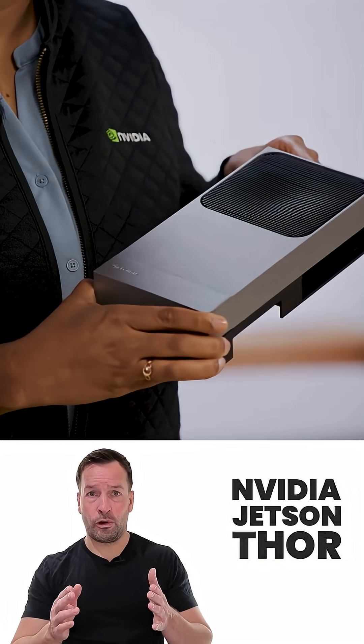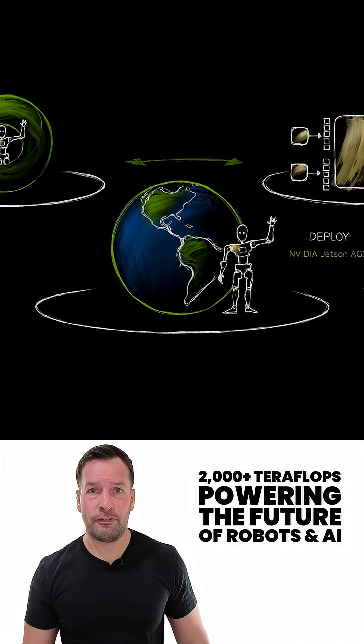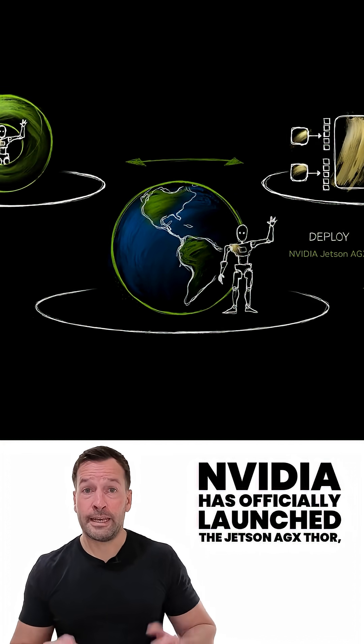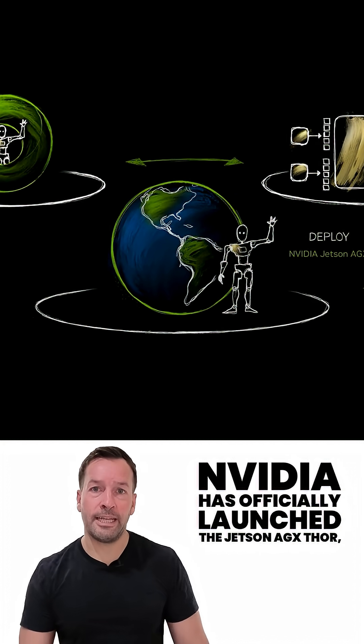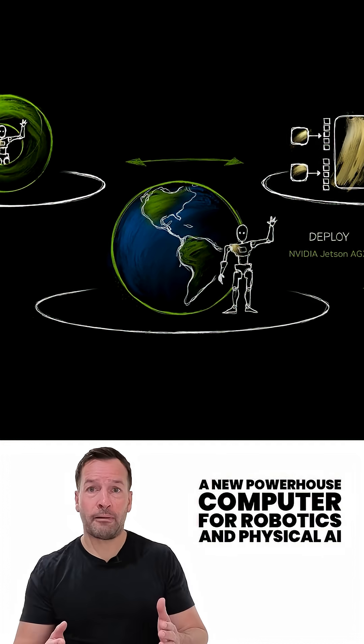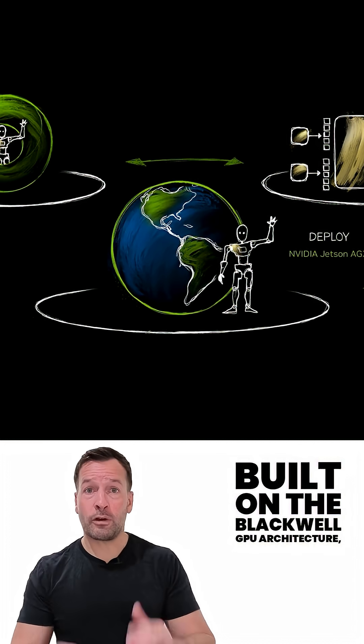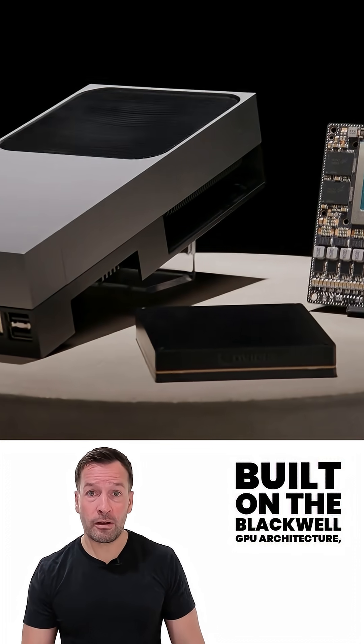NVIDIA Jetson Thor: 2000 plus teraflops powering the future of robotics and AI. NVIDIA has launched the Jetson AGX Thor, a new powerhouse computer for robotics and physical AI, built on the Blackwell GPU architecture.